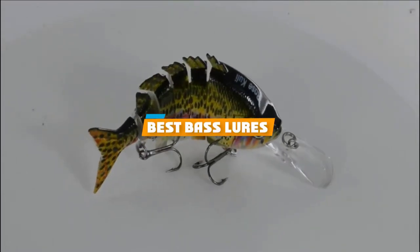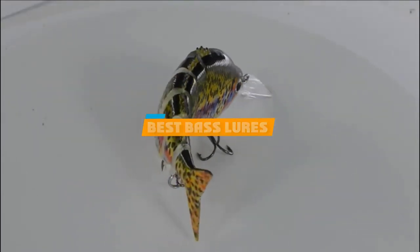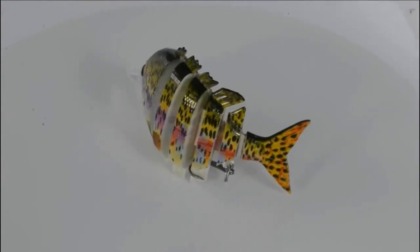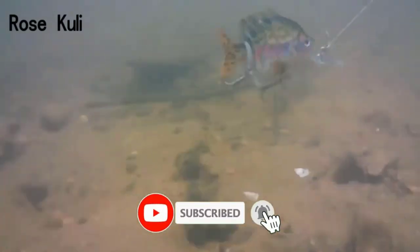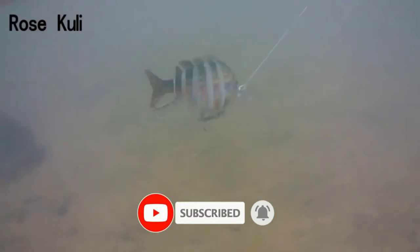If you are looking for the best bass lures, you must see this list. We made this list based on personal preference and rated it based on features, prices, quality, capability, and reputation of the manufacturers. We have included options for every type of customer, so let's get started.